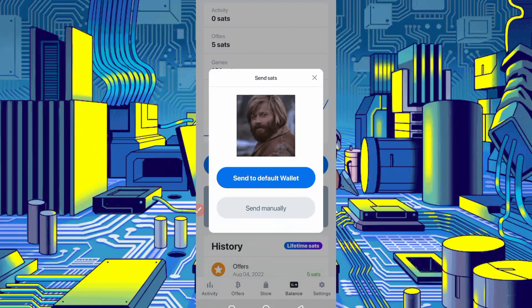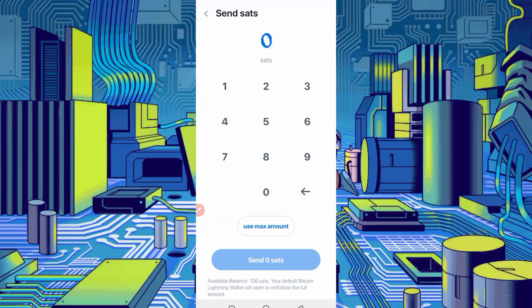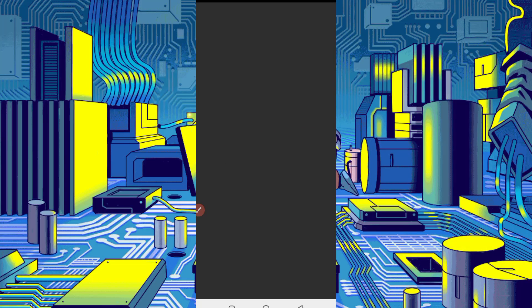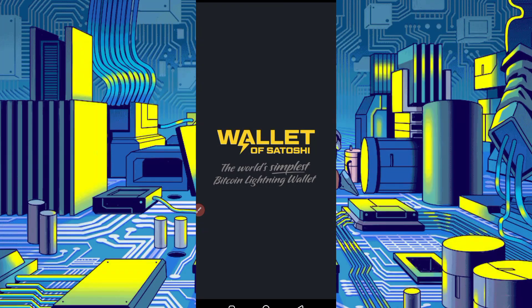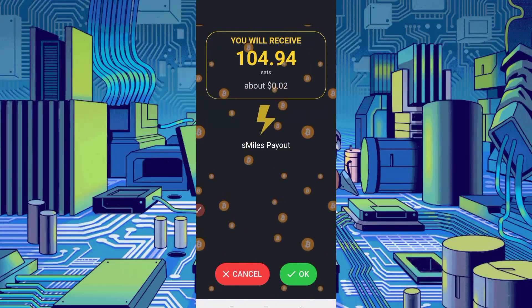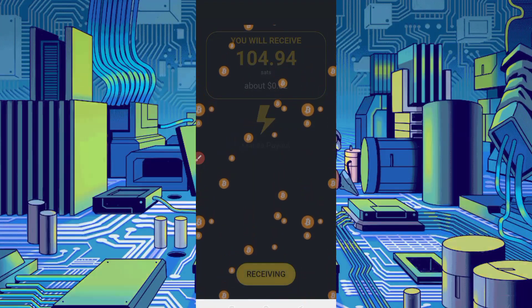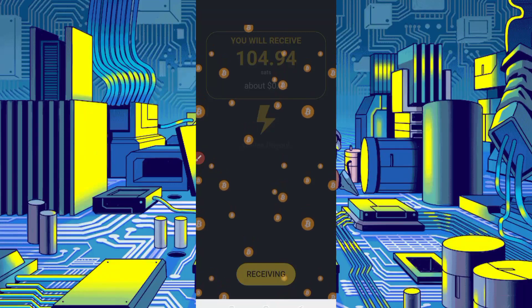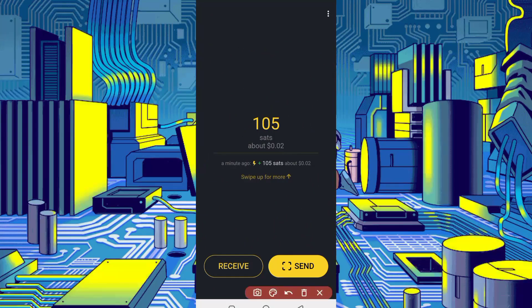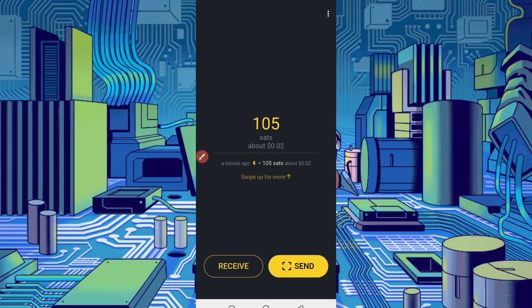There are two options: 'Send to Default' or 'Send Manually'. Click 'Send to Default Wallet' and you will be redirected to the wallet. Select the maximum available sets — 106 sets. You can see I am redirected to the wallet. Here you can see I received 104.94 sets, about $0.02. Payment is receiving — wait for all payment to arrive in your wallet. I received 105 sets, about $0.02. I showed you the payment proof — don't skip the video otherwise you can't understand and the script can get an error.